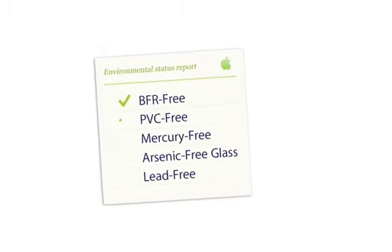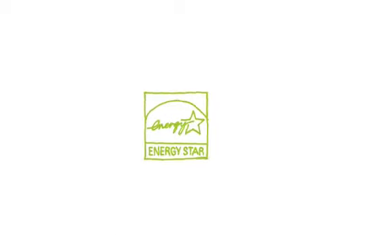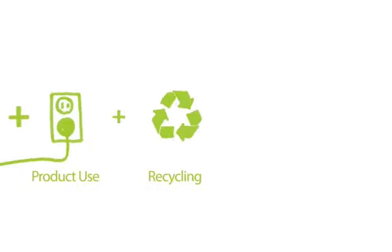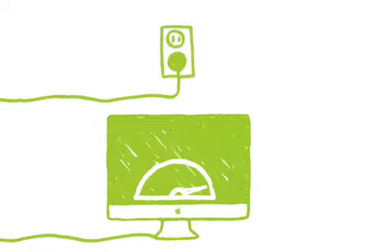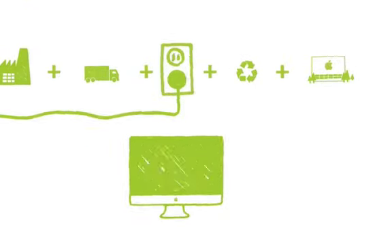We're really proud of this iMac, especially in terms of the environment. The key with the environmental story is it's never over — as you learn how to remove toxins, you shift focus to how do we build this thing really energy efficient, and not just to meet Energy Star but to go way beyond that. We take a life cycle view of the carbon footprint, and you find that the customer's use of the computer has the biggest impact. So in this product we really drove at energy efficiency. We not only build the hardware but also create the software, so we're able to manage power throughout the system extensively. We even power down processors between keystrokes.